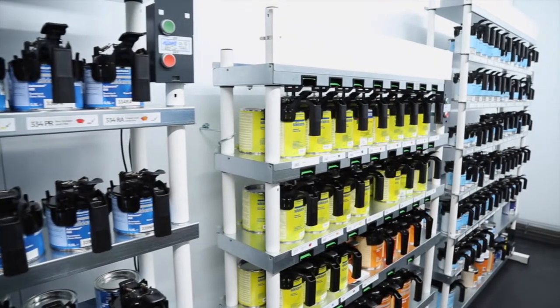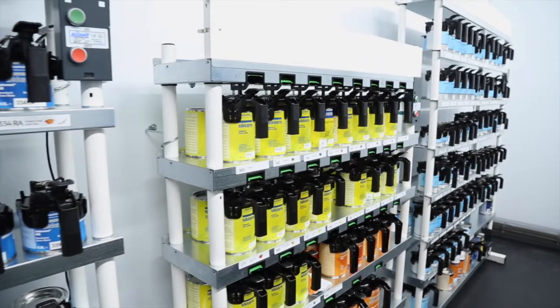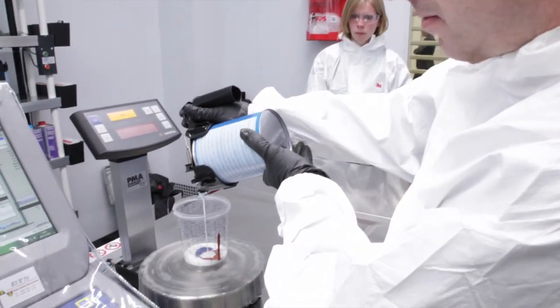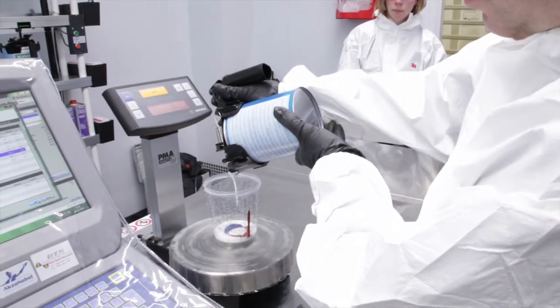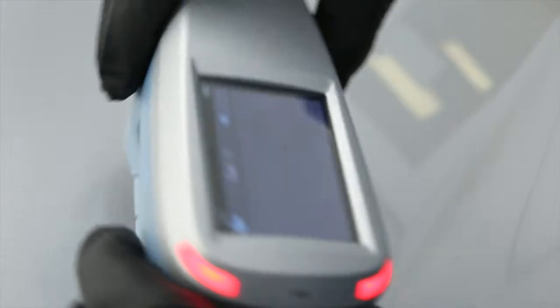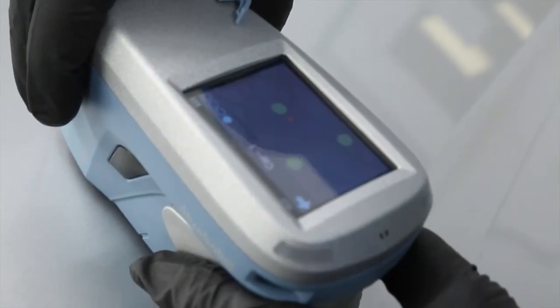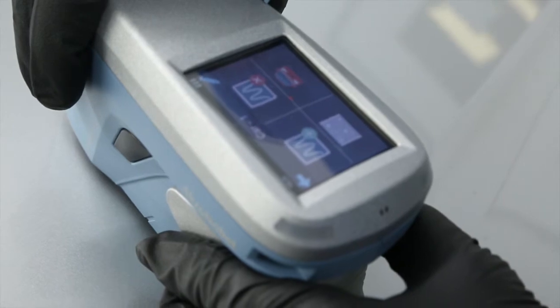At AkzoNobel, we see the future as digital. Colour and finishes are getting more sophisticated, with top quality results needing to be achieved accurately and quickly. This is why we've developed our new automatic vision system, providing class-leading performance to sustain the performance of our customers now and into the future.